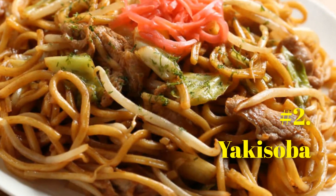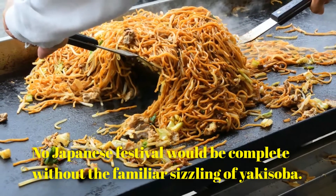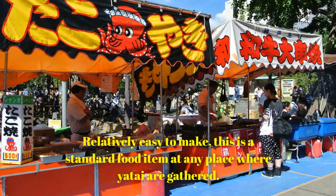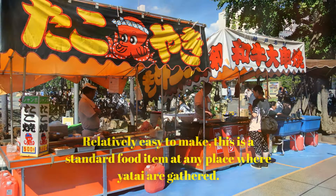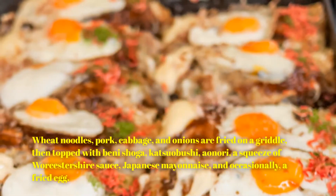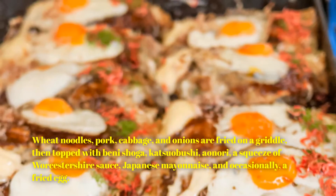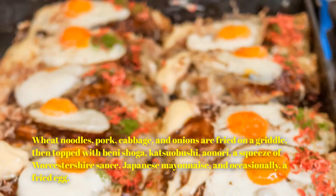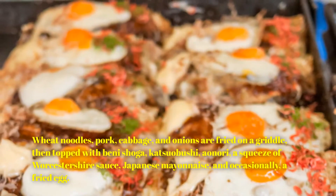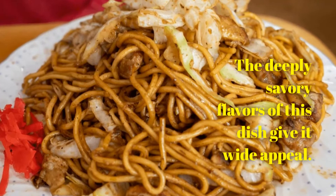Number 2: Yakisoba. No Japanese festival would be complete without the familiar sizzling of yakisoba. Relatively easy to make, this is a standard food item at any place where yatai are gathered. Wheat noodles, pork, cabbage, and onions are fried on a griddle, then topped with beni shoga, katsuobushi, aonori, a squeeze of Worcestershire sauce, Japanese mayonnaise, and occasionally a fried egg. The deeply savory flavors of this dish give it wide appeal.